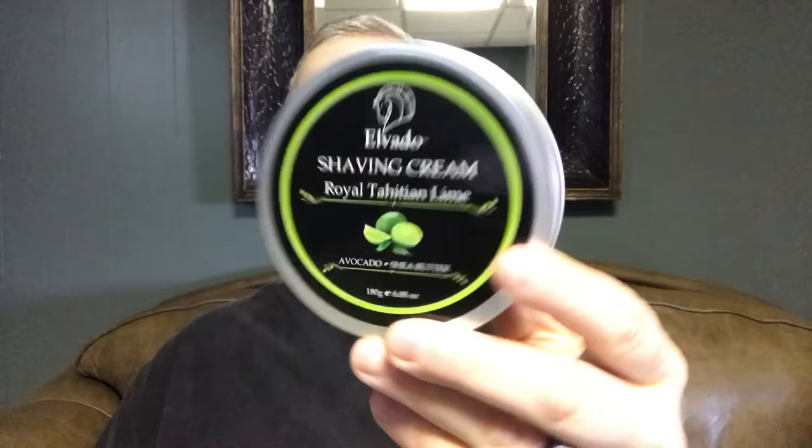Next up we have Elvado — I think this is called Royal Tahitian Lime. The only thing I don't like about this is it comes in a tin, and of course there's a dent, which stinks. But I do like the scent of this. It's got a nice crisp lime scent. I've only used it once so I need to use it more to evaluate the quality, but just in terms of the scent this is a really nice lime scented product.